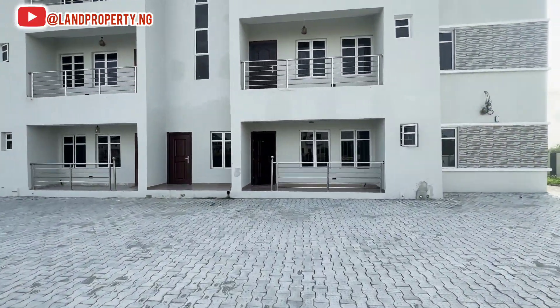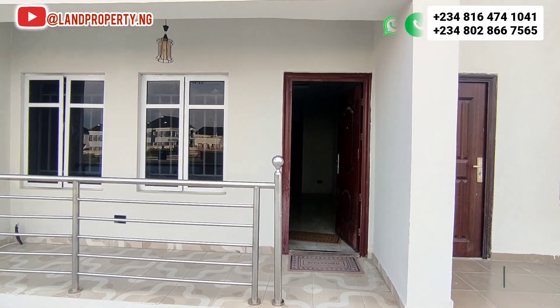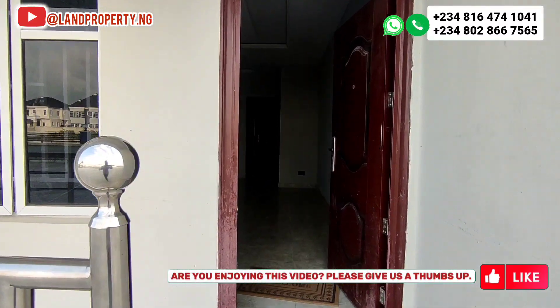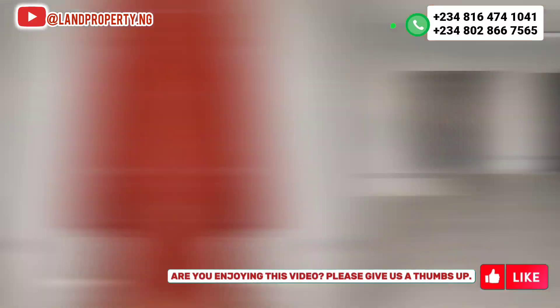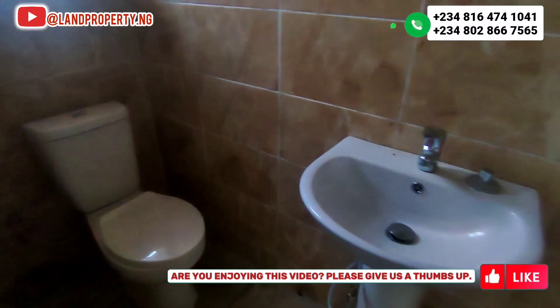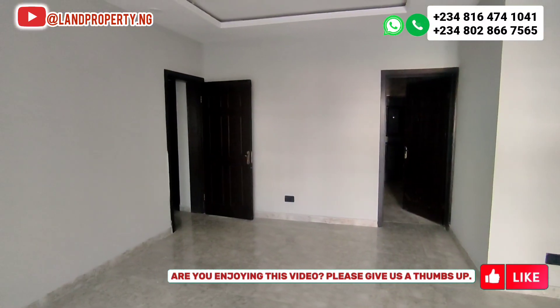If you're looking at buying an apartment in a quality estate, then Amen Estate Phase 2 is an estate you should not miss for anything. Please stay with this video as I give you the full gist about this apartment right here in Amen Estate Phase 2.